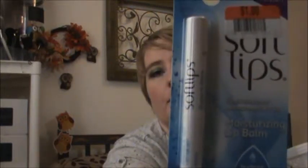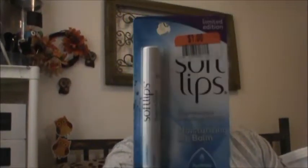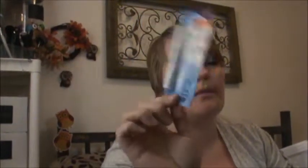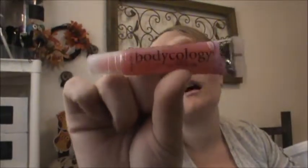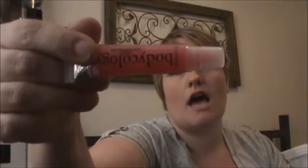I picked up Sugar and Spice Soft Lips for a dollar. This is a limited edition, so I am excited about that. I also got a Bodycology lip gloss — it's like those jelly lip glosses. It was only $0.50. I may keep that or pass it on to my daughter, but I like the Bodycology products.